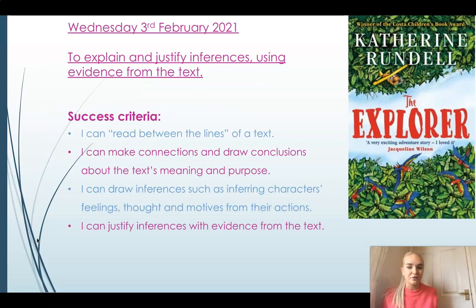Fantastic retrieval, Year Four. Now today we're going to go back to thinking about how to explain and justify inferences, really focusing on using the evidence from the text. By the end of this session you will be able to read between the lines of a text, making and drawing conclusions about the text's meaning and purpose. You will be able to draw inferences about characters' feelings and thoughts, and justify these inferences using evidence from the text.